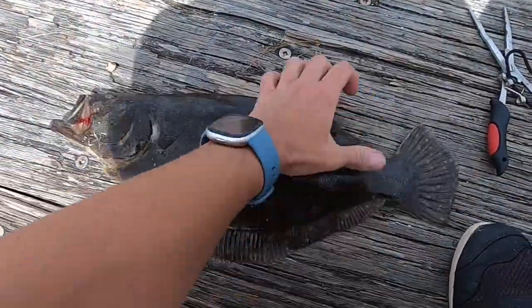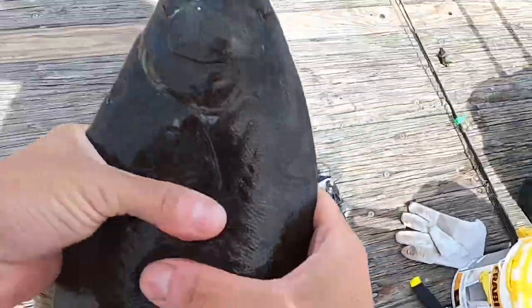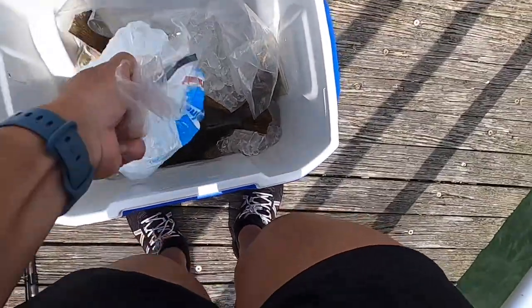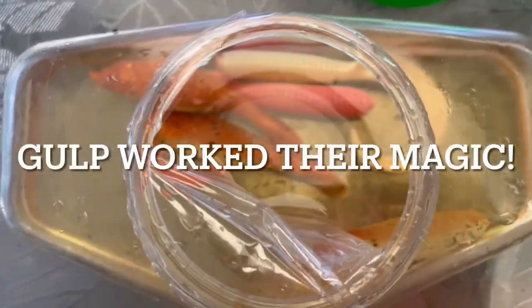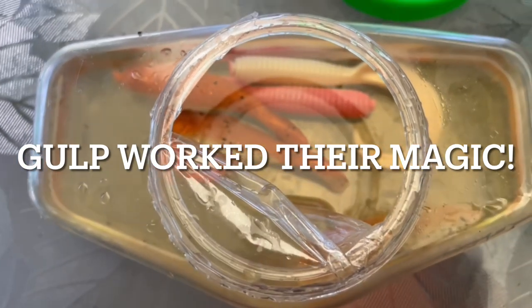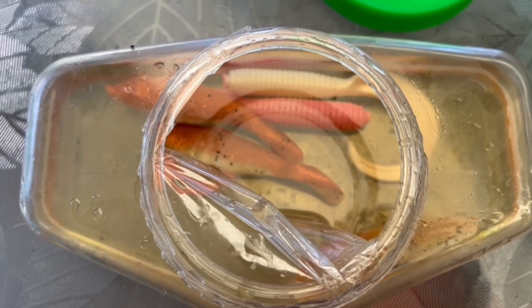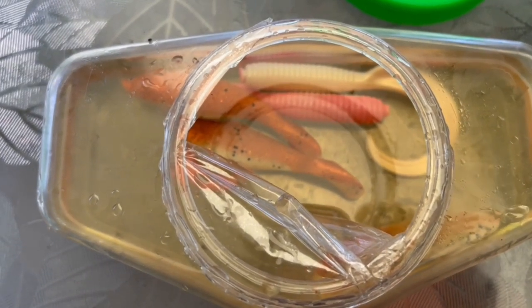Here's another keeper. So far today, it's 10:30 — been out here since about 6:30, so that's four hours. We have a 19-inch and then two slots. With the exception of one fluke we caught yesterday that we had on the inactive rod, it was just sitting there with a weight on the bottom, fish finder rig, and a live minnow or killie on it.